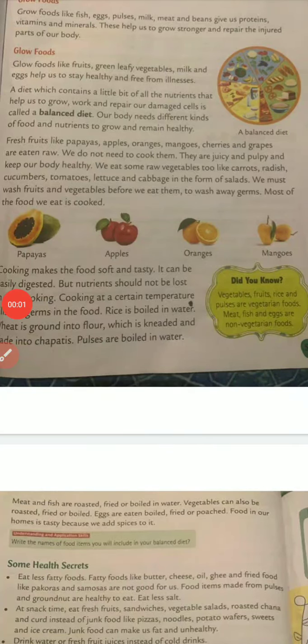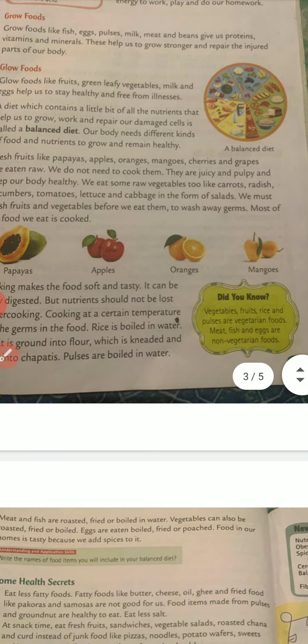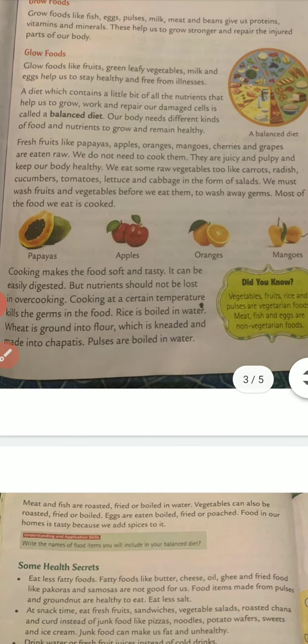Good morning children. We were done till go food, grow food and glow food. Now let's start the balanced diet. A diet which contains a little bit of all the nutrients that help us to grow, work or repair our damaged cells is called a balanced diet. A balanced diet should have all the go food, grow food and glow food together. Our body needs different kinds of food and nutrients to grow and remain healthy.